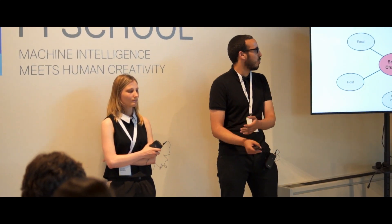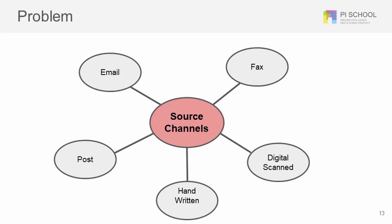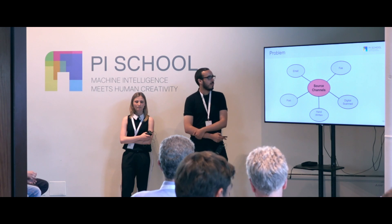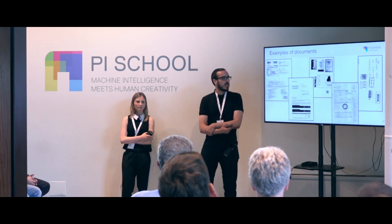These documents are not in a simple format — they come from different source channels: they can be emails, posts, faxes, digital or scanned documents, and sometimes even handwritten. These are some examples of the documents we are working on. As you can see, they are very noisy and sometimes contain photos and identity cards.